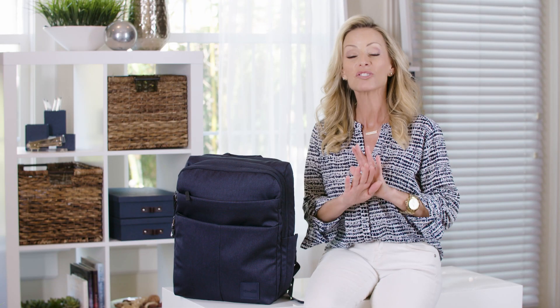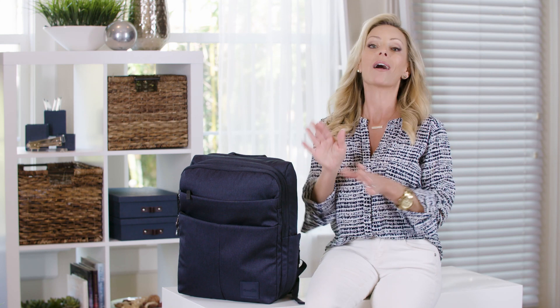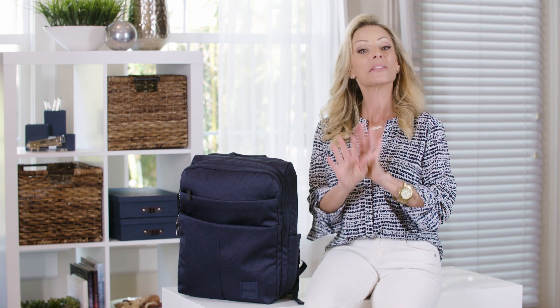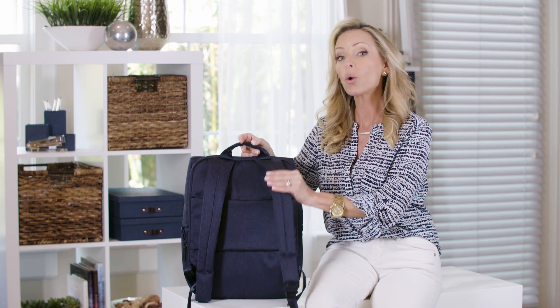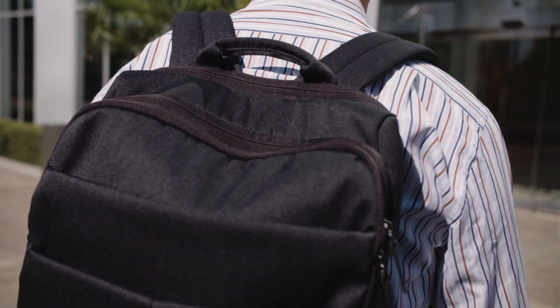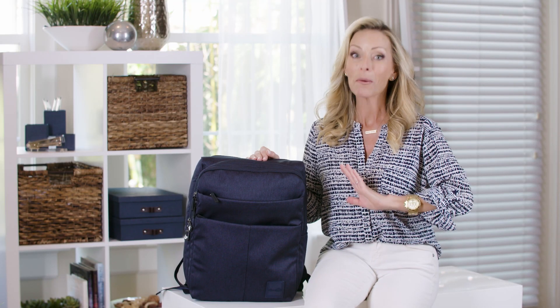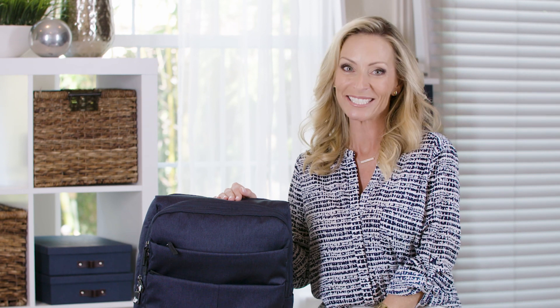They designed the commuter backpack to be extremely lightweight — it's about a pound and a half — because they know that the contents of the backpack can get heavy. But they took it a step further and made sure that the shoulder straps were ultra padded and ergonomically designed for maximum comfort. So not only does this backpack make commuting and traveling a breeze, but the bonus is it also makes gift giving really easy.